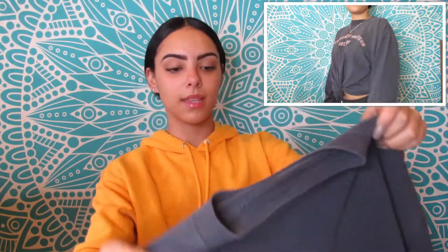Then the next item I got is this Abercrombie & Fitch long sleeve shirt. This is in a size medium. Looks very old and cute, and I love it. This was $3 also.